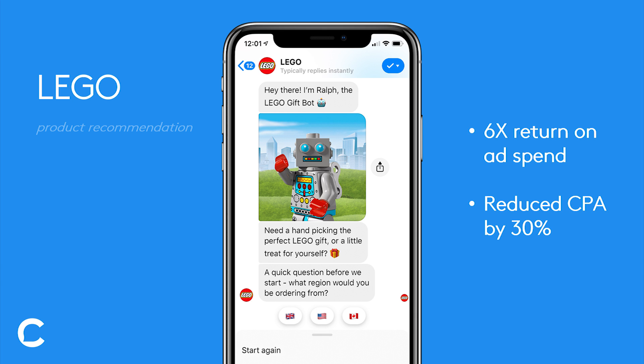But it wasn't just fun and enriching. Most importantly, it also helped them achieve meaningful business results. They were able to drive a 6x return on ad spend — so for every dollar they put down, they made $6 in return. They were also able to achieve a 30% reduction in their cost per acquisition, so they're spending less money to make more money at the end of the day.